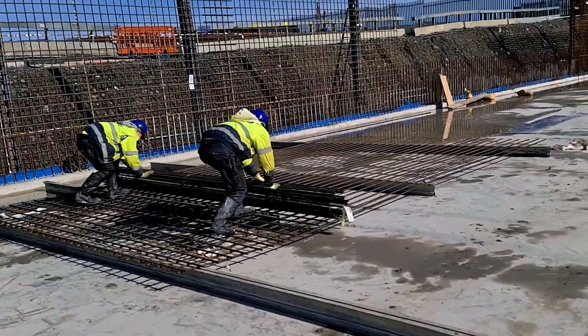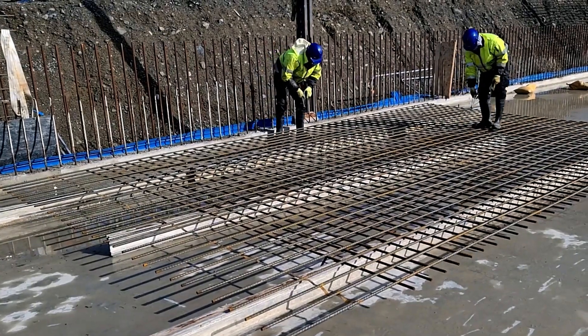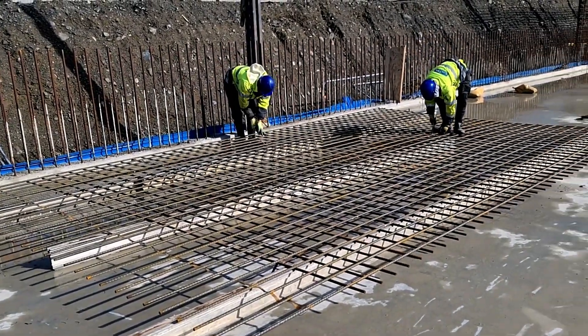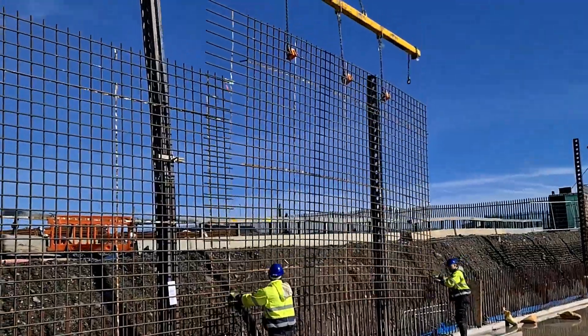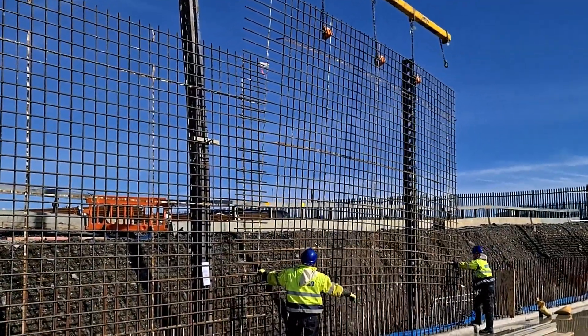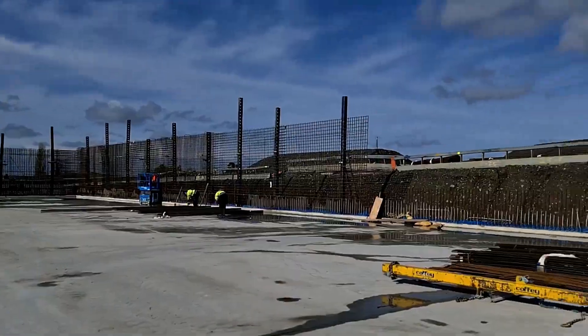BAM Tech's Roll It rolled reinforcement system is an innovative solution designed to make rebar connection operations faster, safer, and more efficient. This cutting-edge system features pre-assembled rebar carpets that can be unrolled directly onto the construction site, significantly reducing installation time.